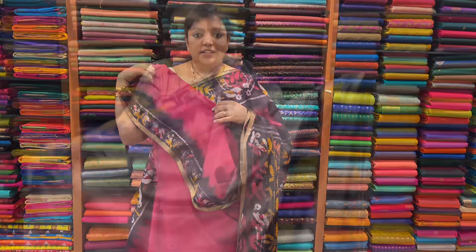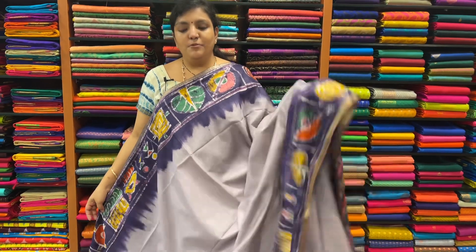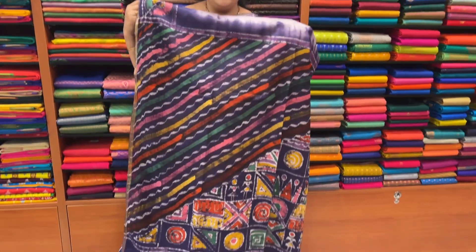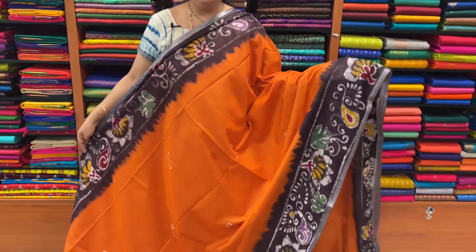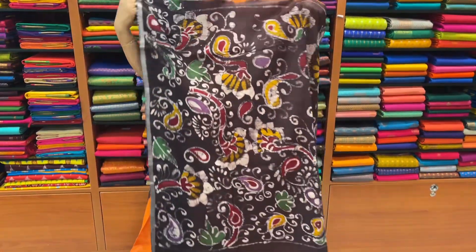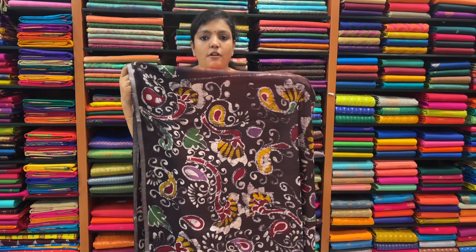Sari price is ₹1,730. Sari number 4. Sari price is ₹1,730. It is very soft and comfortable.